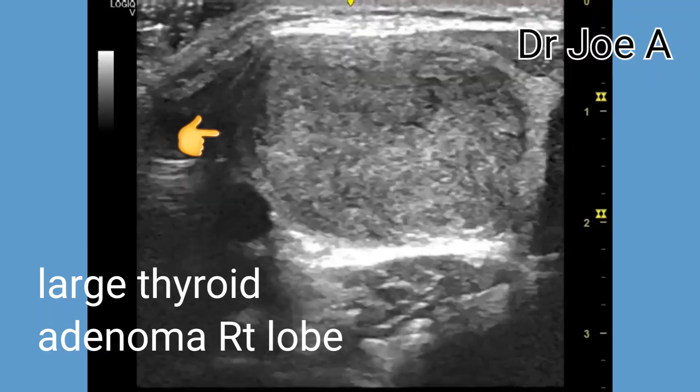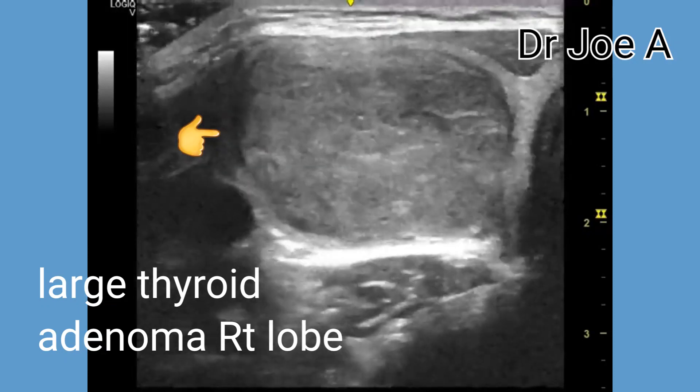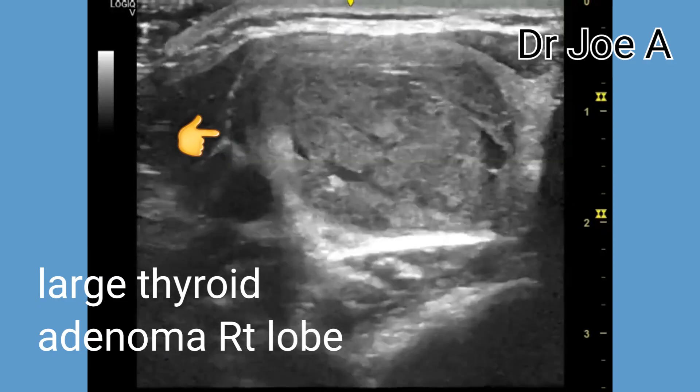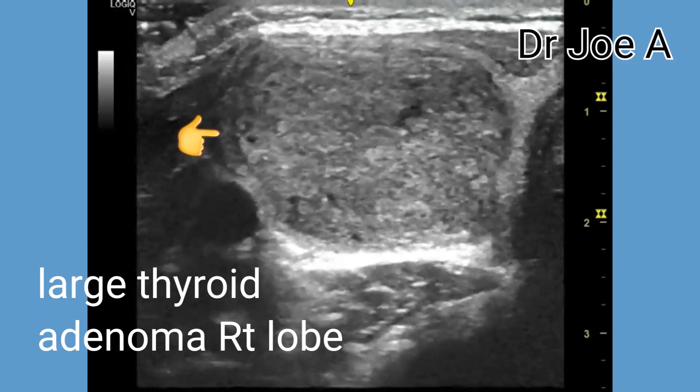This 20-year-old female patient has a large thyroid mass of the right lobe. The mass is large, solid, and wider than it is tall. It is mildly inhomogeneous in echotexture and shows no calcification.